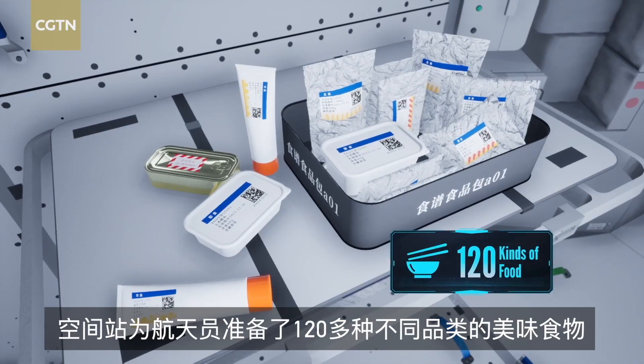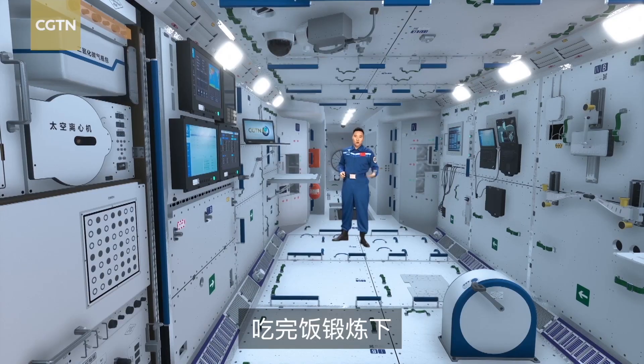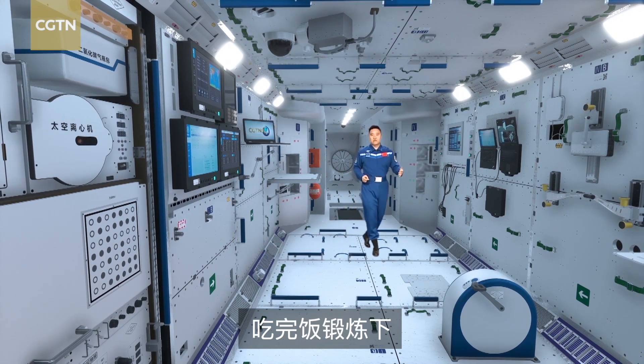There are over 120 kinds of food here, so Taikonauts will have a different menu every day. Alright, dinner is over, time for exercise.